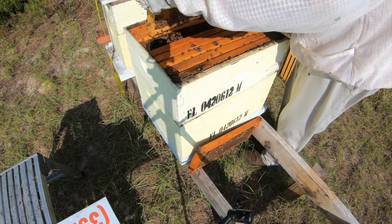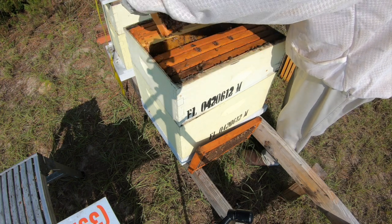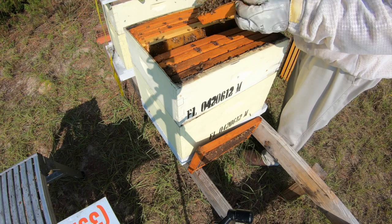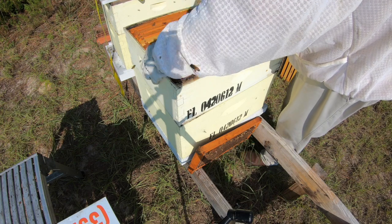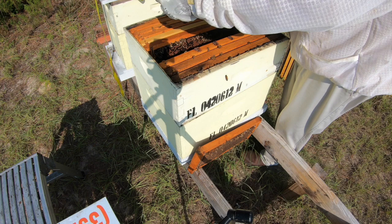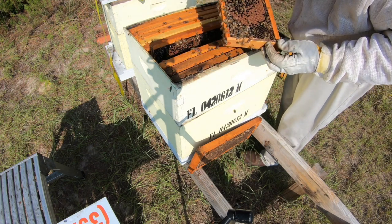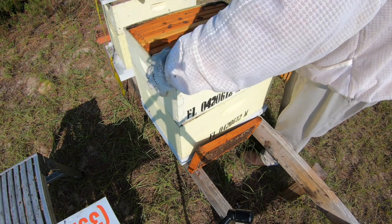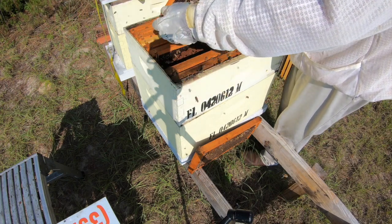These bees are pretty dang calm for being what they're supposed to be. I believe if I was him I'd rotate these boxes. Well they got some brood. I like to run my deeps above the mediums and give them a bigger brood area, but these seem to be getting along.